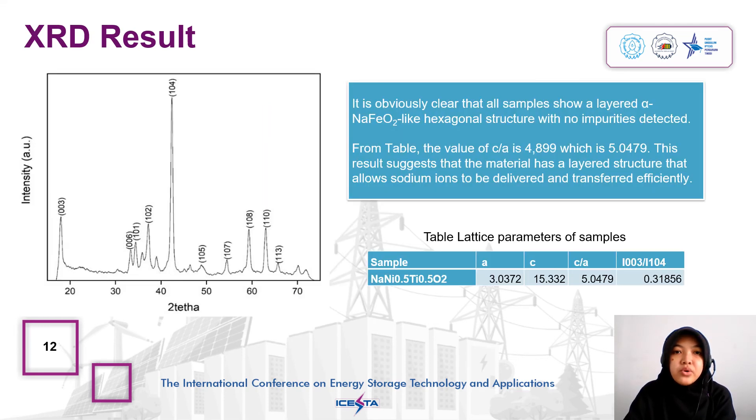The figure indicates the XRD result of sodium nickel titanium oxide material. It is clear that all samples show a layered alpha-sodium ferrite-like hexagonal structure with no impurities detected. From the table, the value of c/a is 5.0479. This research suggests the material has a layered structure that allows sodium ions to be delivered and transferred efficiently.